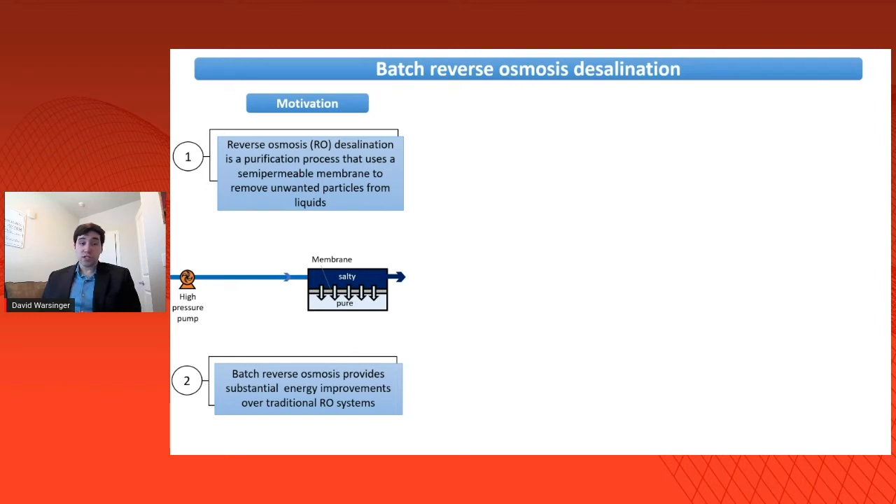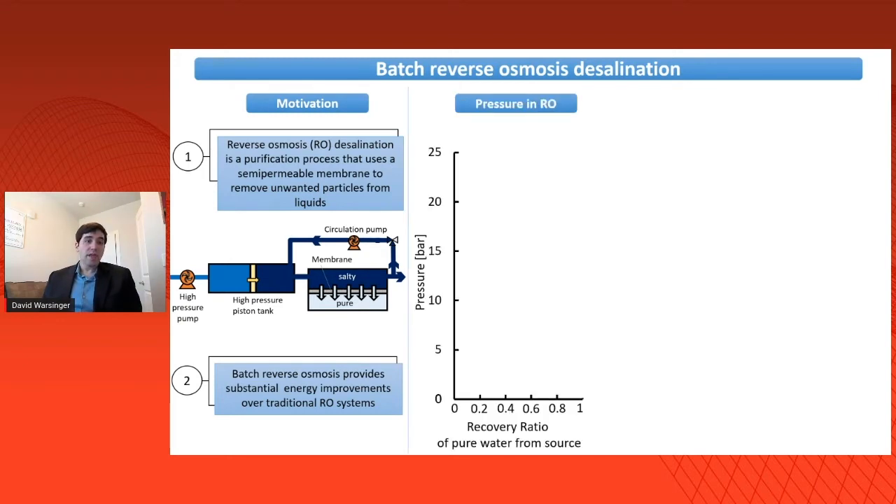My team and I have been working on a new variant of reverse osmosis called batch reverse osmosis, where we vary the applied pressure over time to exactly match the osmotic pressure, thus dramatically improving performance. We do this with some clever engineering, which in a simplified manner involves a high-pressure piston tank, recirculation, and other process innovations.